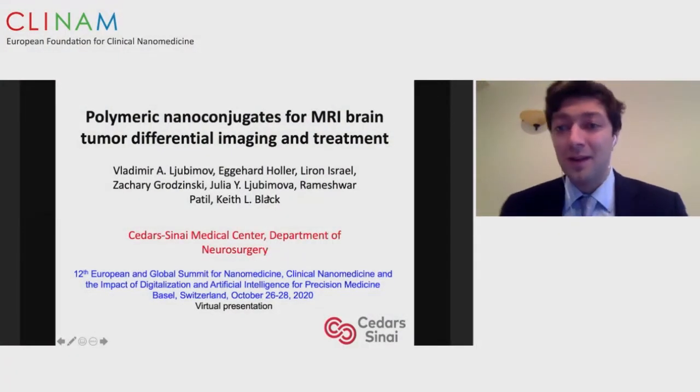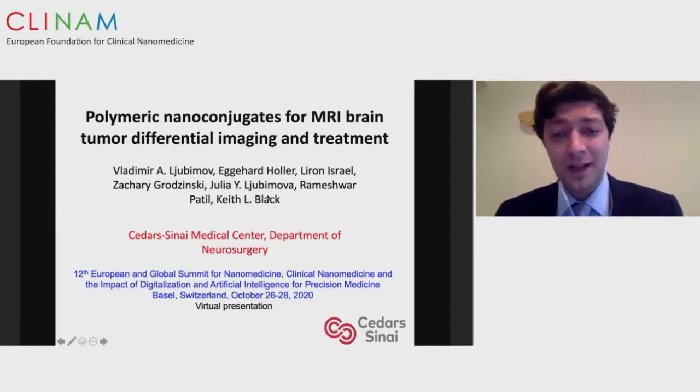The next speaker is Dr. Vladimir Eljubimov, MD, in the fourth year of neurosurgery at Cedars-Sinai Medical Center. He is interested in neuro-oncology and is talking today about polymeric nano-conjugates for MRI brain tumor differential imaging and treatment. Thank you very much for the wonderful introduction and for inviting me. Today I'll be talking about our nano-conjugates for imaging and treatment and our personalized medicine approach.